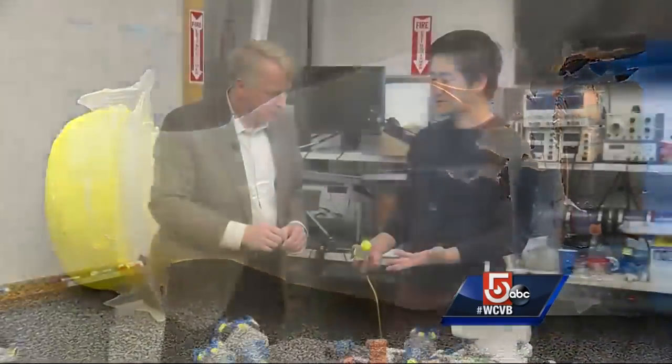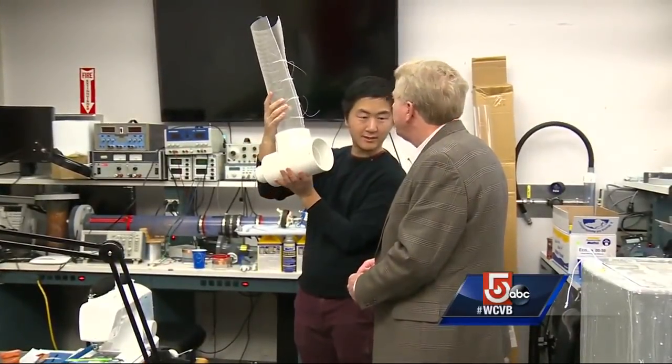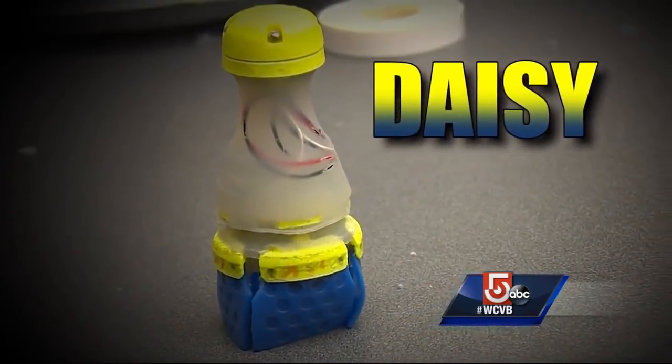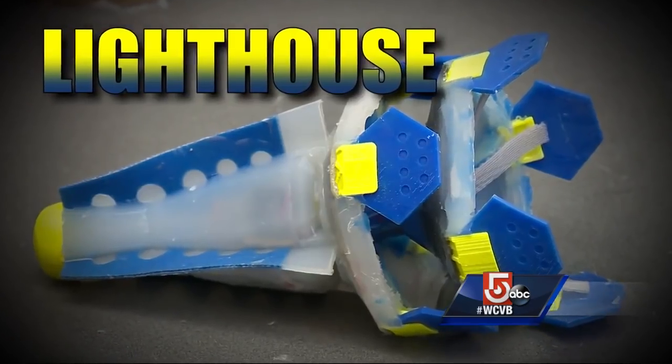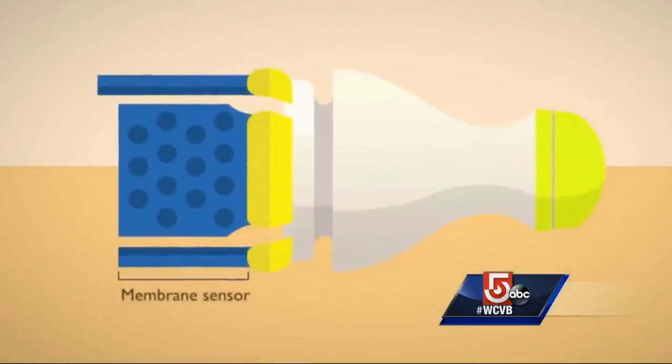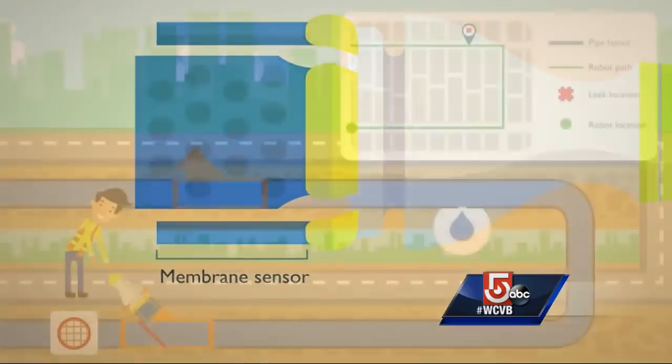Here at MIT, they hope to solve that problem by putting tiny robots into your water system. Yu Wu is a Ph.D. candidate and founder of PipeGuard, the company behind a little robot called Daisy and its larger sibling, Lighthouse. They're inserted into a water line, and as they swim through, these tiny blue skirts detect minute drops in pressure and find leaks long before they become a big problem.